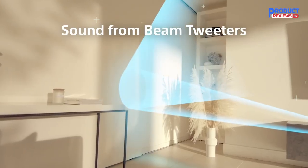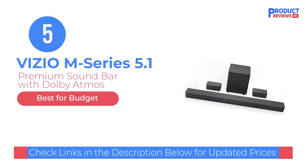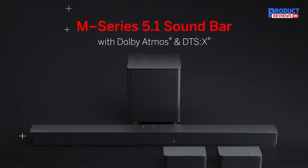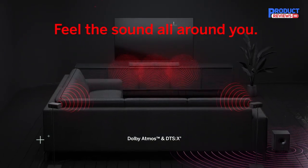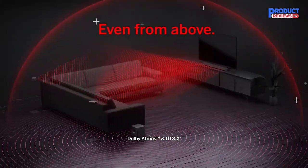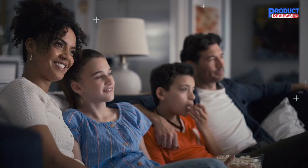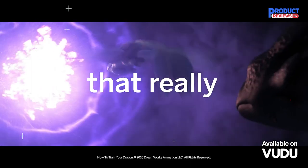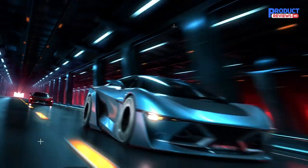Our recommendation number 5 is the Vizio M Series 5.1 Premium Sound Bar with Dolby Atmos. The Vizio M Series 5.1 Home Theater Sound Bar is an impressive audio system that delivers an immersive and realistic surround sound experience. With Dolby Atmos and DTS:X technology, this soundbar produces multi-dimensional audio that truly envelops the listener. The low-profile design is sleek and modern, making it an attractive addition to any home entertainment setup. The nine high-performance speakers, each with separate tweeters and woofers, provide crystal-clear audio with rich, full-bodied sound.